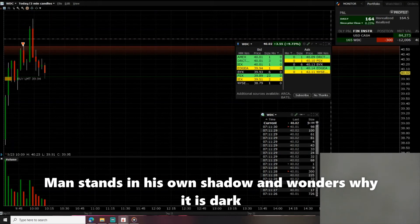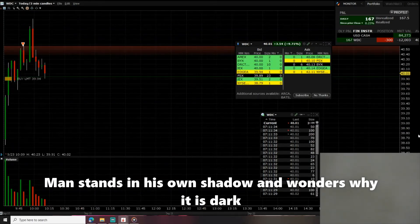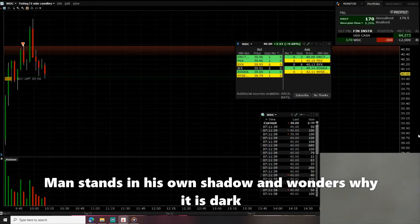Hopefully it's gonna hit that green line — I put the buy order right there. Hopefully it touches down. I have a buy order placed. It looks like it's a little stubborn, but I think it's gonna go down — let's see what it does.